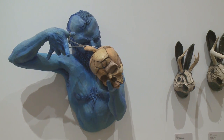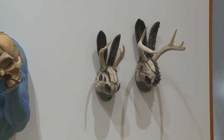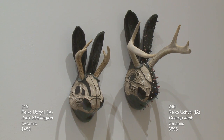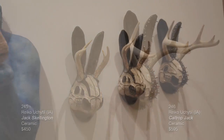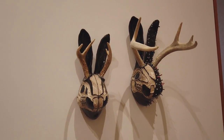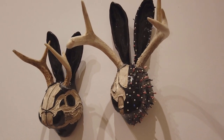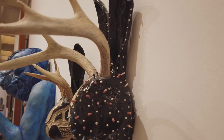Then we have two more pieces by Rayko. The one on the left is called Jack Skellington, and the one on the right is called Caltrop Jack. These are mixed media — ceramic with shed antlers attached to the top. Look at those crazy shadows. They almost look like large insects on the wall.